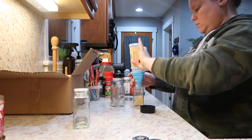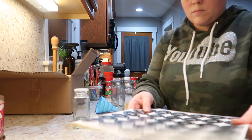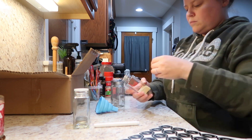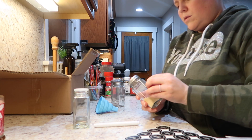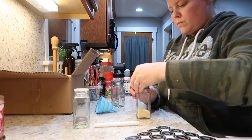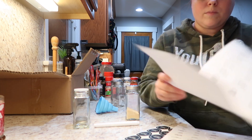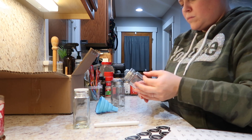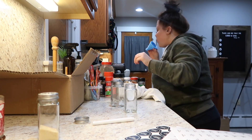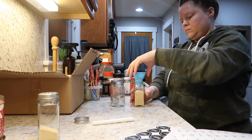Next I went through and transferred all of the spices from their original containers into the new glass jars, then looked for the corresponding labels. I started by putting labels on the front, but quickly changed to the round labels on top — because the way my spices are stored, I look down on them, so I wanted to see what they were on top. I also used the clear labels on the sides.